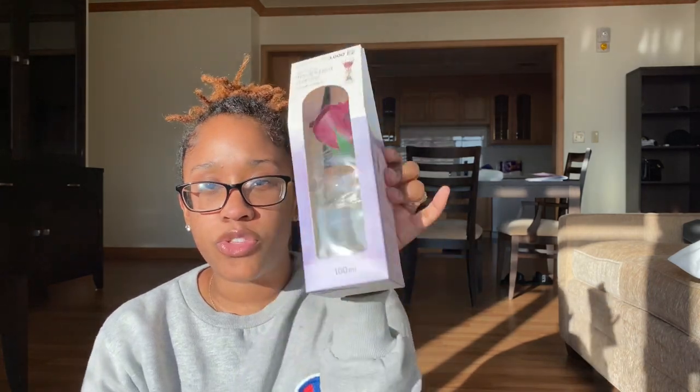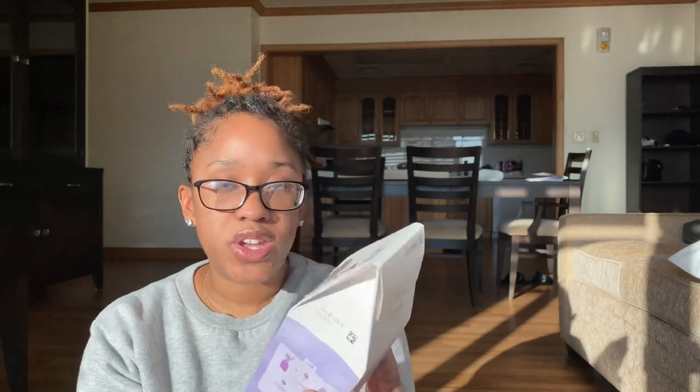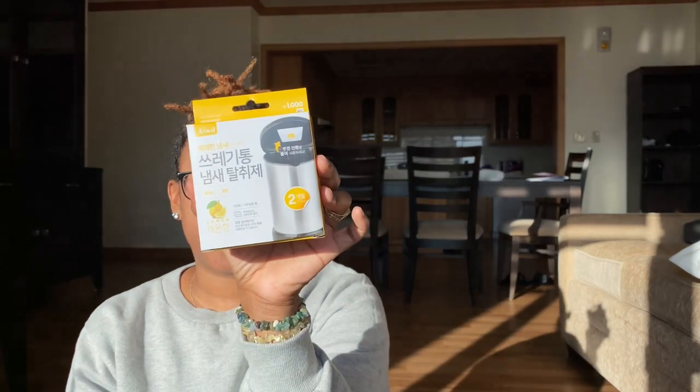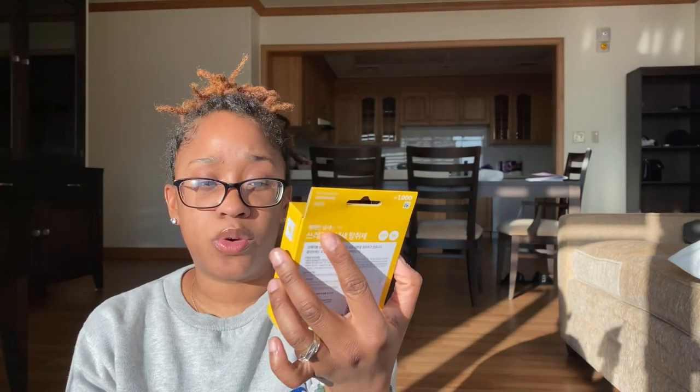The next thing that I got was a lavender oil diffuser. This was 3,000 won — less than $3. It's a lavender scent, and I got one of these to go into the bathroom. You can smell it through the packaging, so I know it's going to smell really good. I also got these little trash can scent deodorizer things — you put them on like the lid of your trash can. This was only 1,000 won, so about 80 cents US.